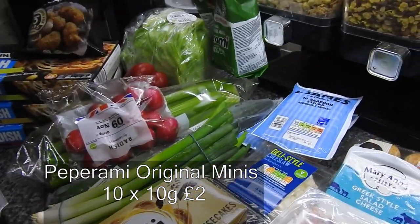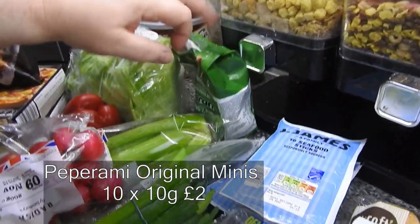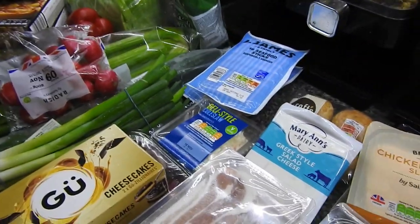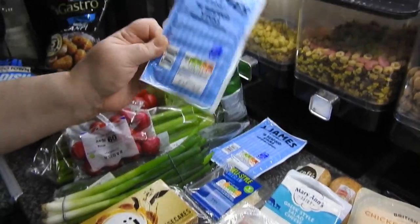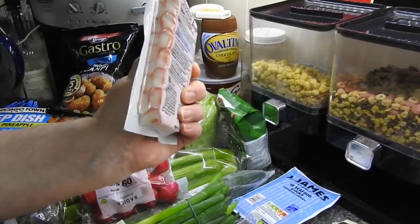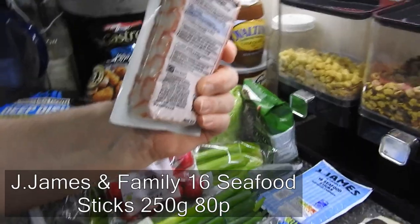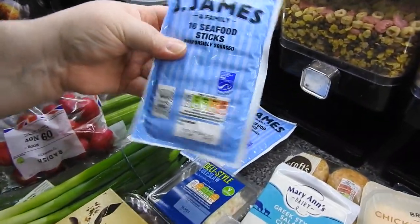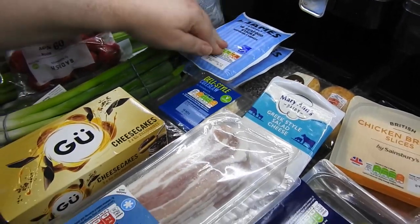Got some pepper amis at the back for the kids' lunch boxes. I had a craving — if I didn't know better I'd say I was pregnant — because I really wanted some seafood sticks. I bought two packs. No, I'm not pregnant — it's impossible before I get loads of comments!